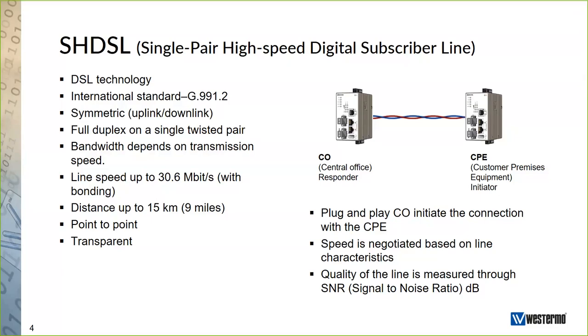SHDSL is completely transparent for Ethernet protocols and upper layer IP protocols, so you can send basically anything over these links. In industrial networks, you often use VLANs to make traffic prioritization decisions. The good thing with SHDSL is that the VLAN tag is forwarded intact over these links, so you receive the same information in the other end. This makes it possible to prioritize traffic over SHDSL links as well.